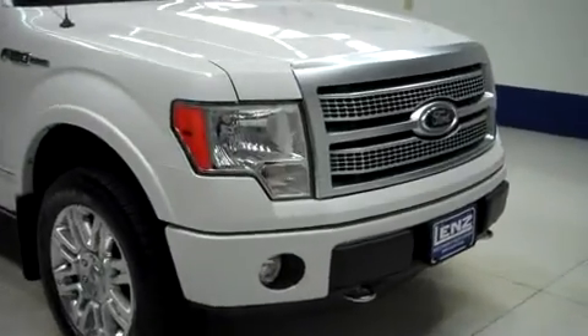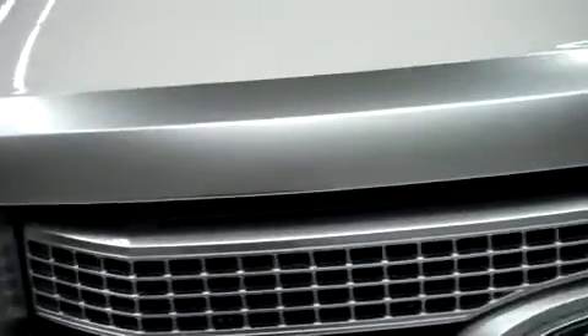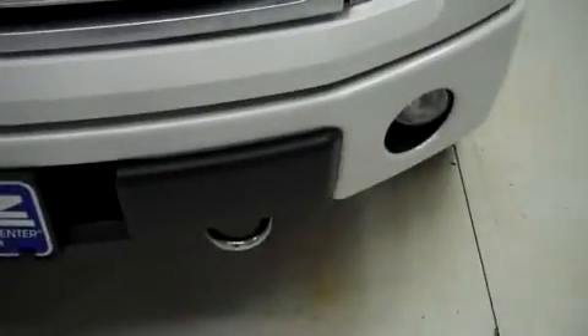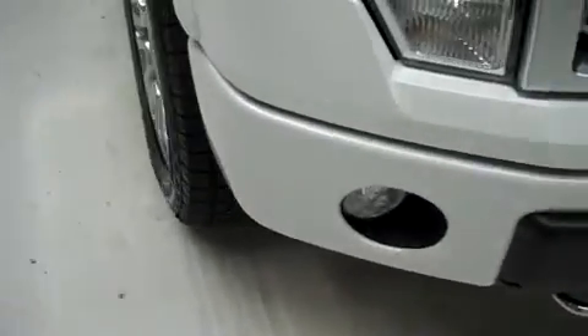This is stock number J5365. This is a 2012 Ford F-150, a 5.0 liter crew cab short box.